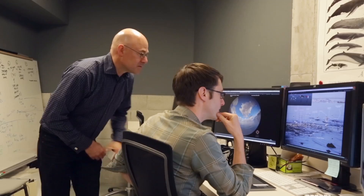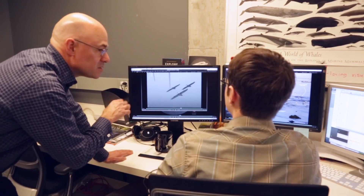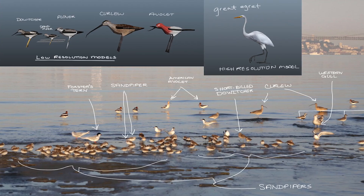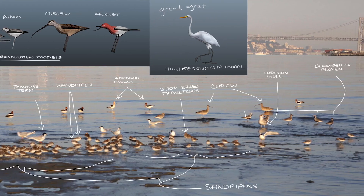With the birds, as an example, we met with Jack Dumbacher, the head of ornithology and mammology here at the Academy of Sciences. We told him we're thinking of doing a scene here at this time of year, and these are the birds that we expect to be there. We double checked with him and he said these birds would be migrating, these ones would be in their breeding plumage. And so we kind of assembled our cast of characters from there.